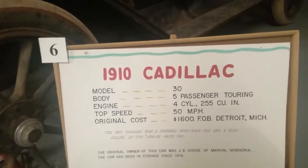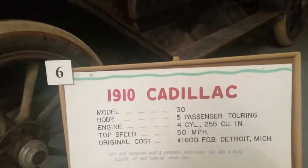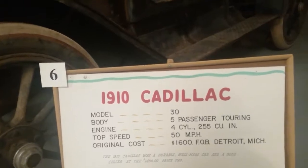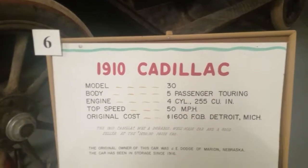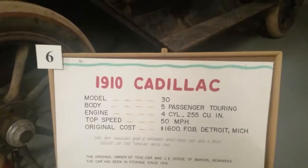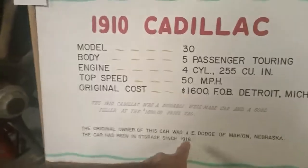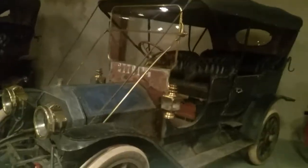Four-cylinder engine. The original price was $1,600. The 1910 Cadillac was a durable, well-made car and a good seller at the $1,600 price tag. The original owner was JE Dodge of Marion, Nebraska. Very interesting vehicle.